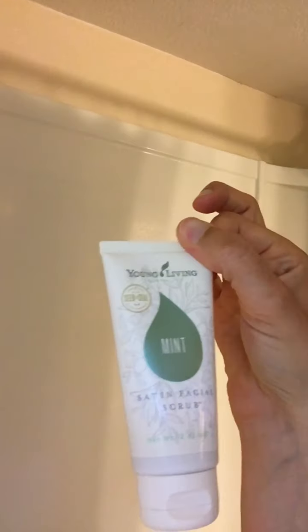In the shower — please ignore my messy shower — I start with shampoo and conditioner. I have a lavender foaming hand soap bottle that's actually filled with Morning Start bath gel. That bath gel is highly concentrated, so I just drop a little bit into the foaming hand soap bottle and fill the rest with water, so that's my body wash and what I use to shave. Then every other day or twice a week I exfoliate my face with the Mint Satin Facial Scrub.